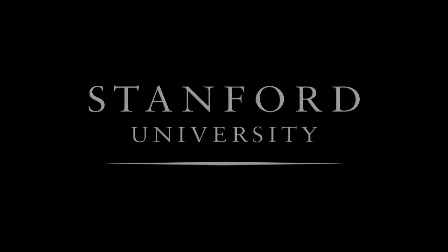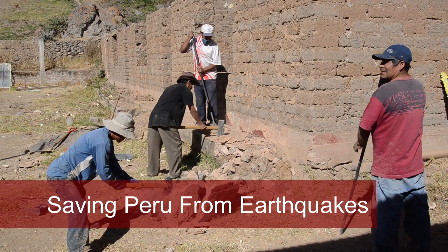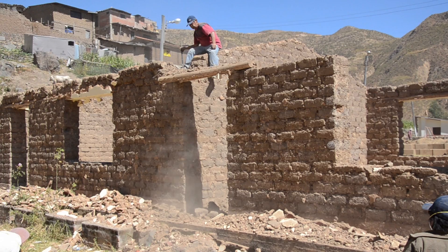Stanford University. We worked with a community down in Chocos, Peru to seismically retrofit an adobe school building.